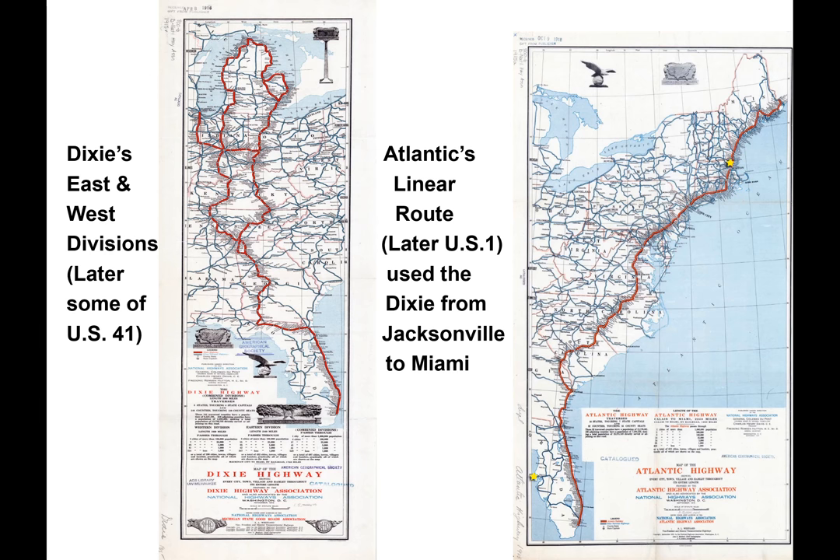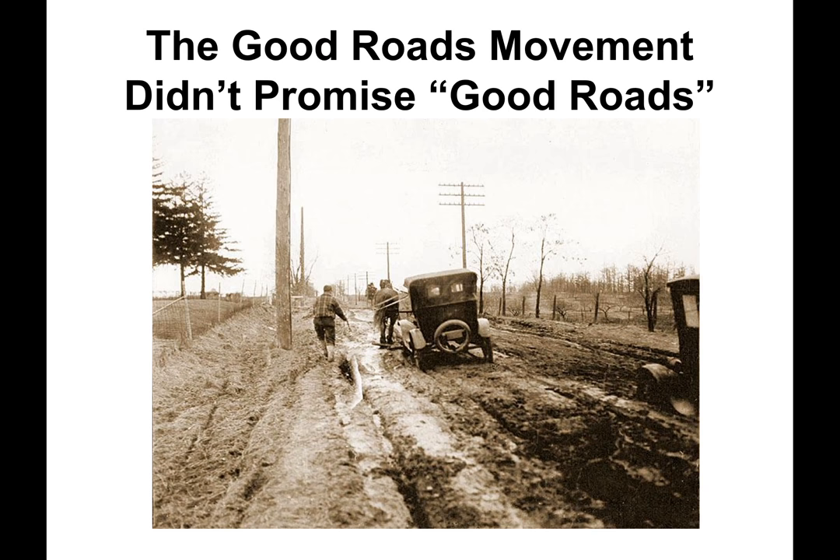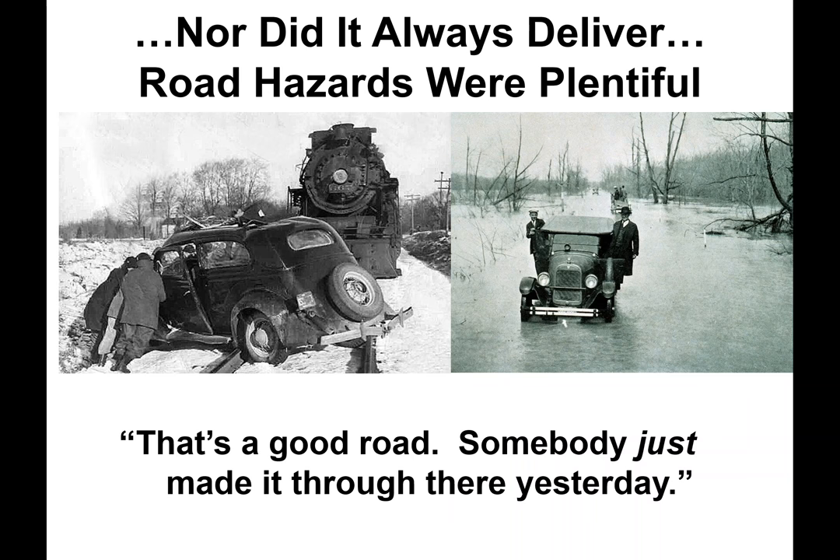Two maps show the primary road routes from the Midwest and eastern states. The Dixie Highway on the left portrays the alternative routes, and the Atlantic Highway on the right shows the linear route down the east coast. It should be noted that the Atlantic was not named the Dixie, as several texts have claimed. The Good Roads Movement didn't promise good roads.